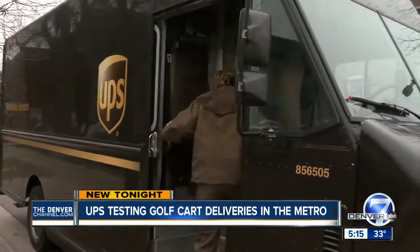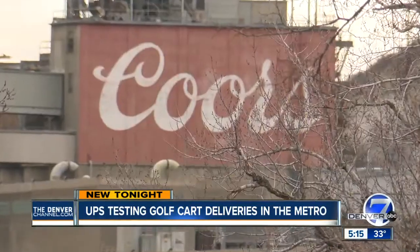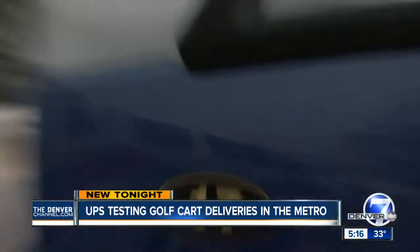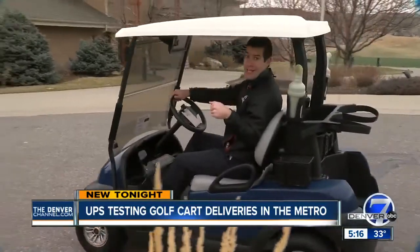It's the busiest time of year for the United Parcel Service and their big brown trucks, so they're turning to an out-of-the-box idea in Golden: golf carts and trailers to deliver packages in heavy residential areas. Meaning the next time you get a brown box delivered from grandma's house across the country, it could be showing up in one of these.